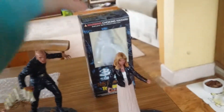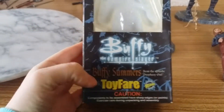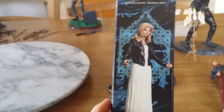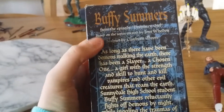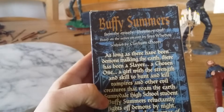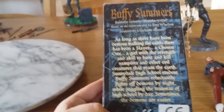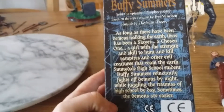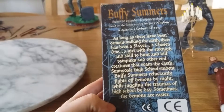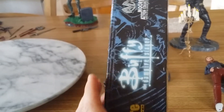This is my packaging for my Buffy figure. It's Buffy Summers from the episode Prophecy Girl, which is the last episode of season one. The packaging reads: 'As long as there have been demons walking the earth, there has been a slayer — a chosen one, a girl with the strength and skill to hunt and kill vampires and other evil creatures that roam the earth. Sunnydale High School student Buffy Summers reluctantly fights off demons by night whilst juggling the traumas of high school by day. Sometimes the demons are easier.'